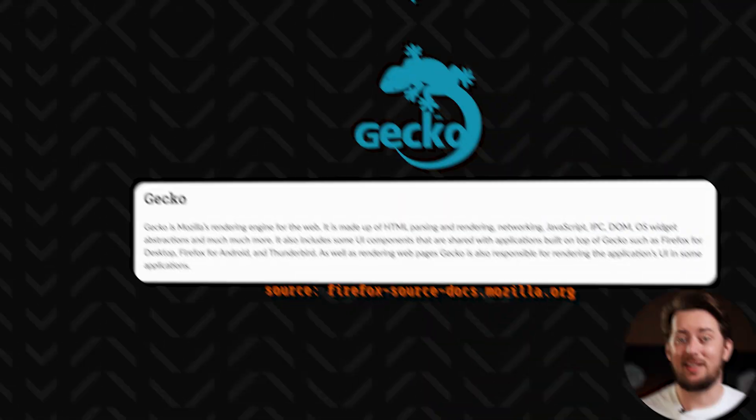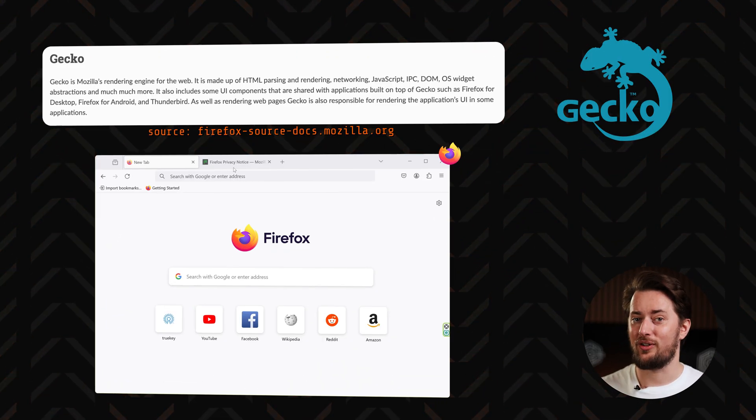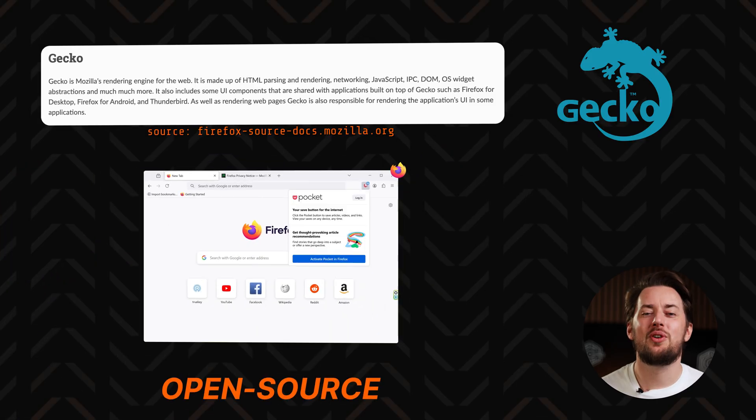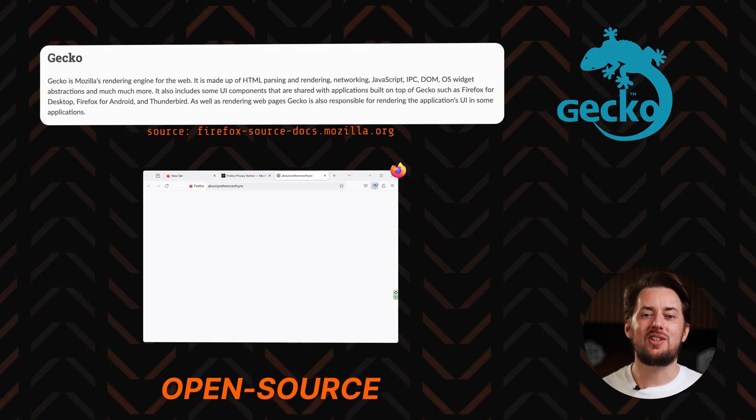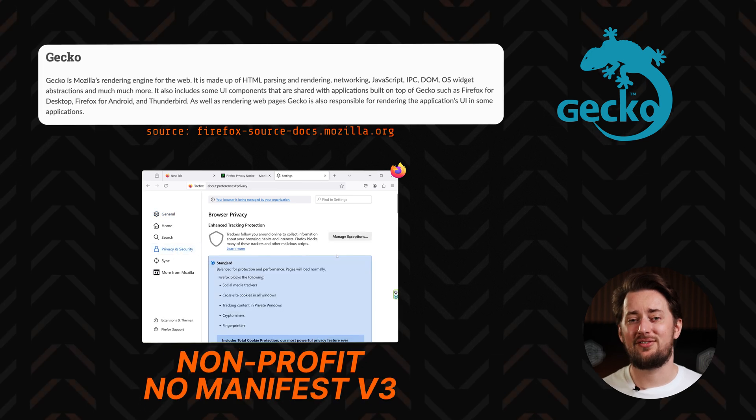But not all hope is lost. There are other engines too. Gecko, for example, is the engine behind Firefox and its various forks. It's open source as well, developed by Mozilla, which is now a non-profit organization, and they don't enforce the Manifest v3 nonsense.